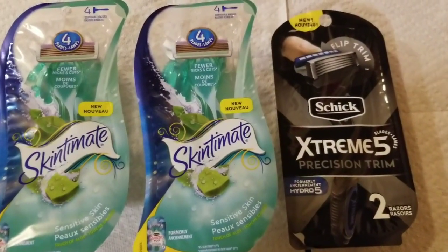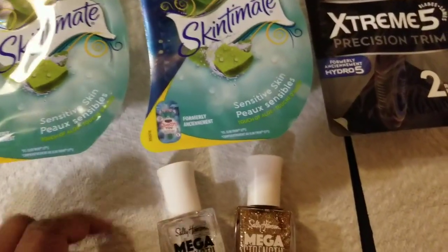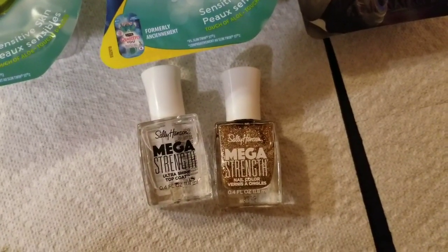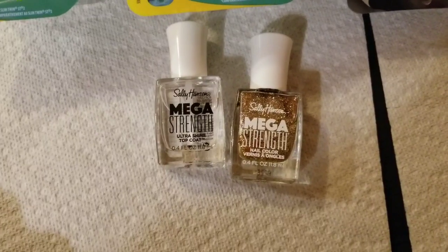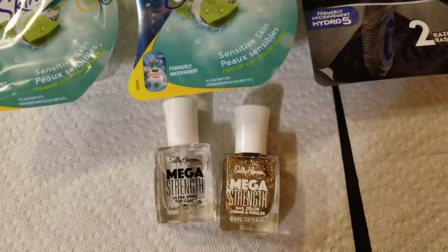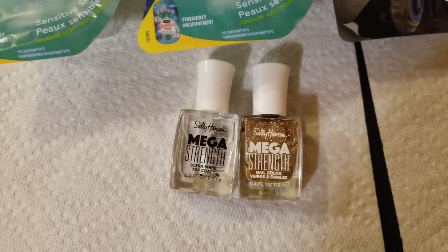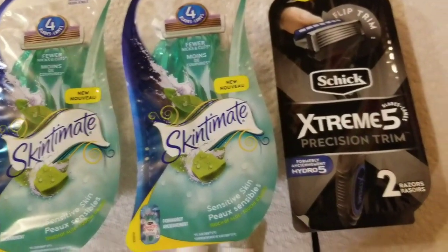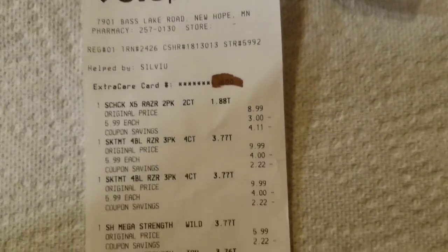I got Skint Mates razors as well as Extreme Chic Extreme 5 Precision Trim. I also picked up two Sally Hansen fingernail polishes — those were two for seven dollars, I think. It was a good deal because if I bought two I got some ECBs back, and if I bought three I also got some ECBs back. Let me show you my receipt because it's easier that way.